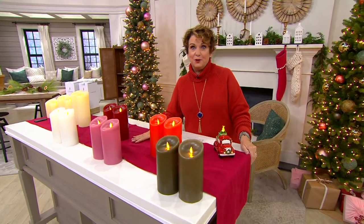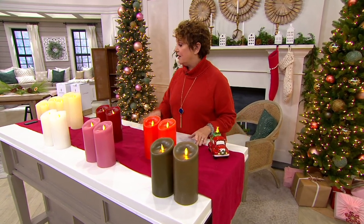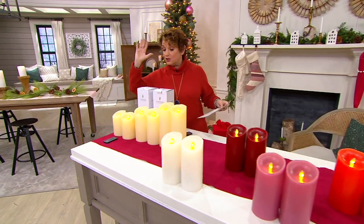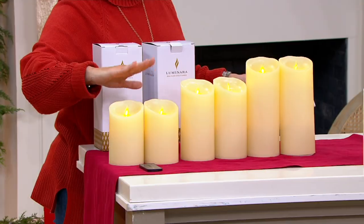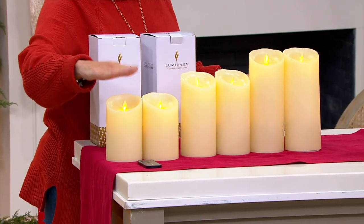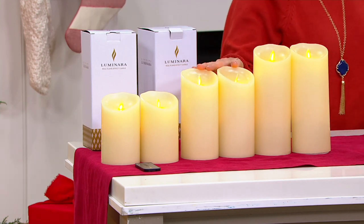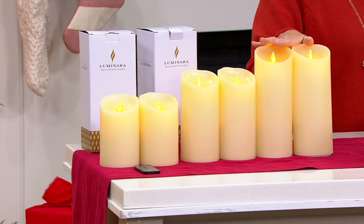These are returnable like everything is until the end of January. Let's talk about the sizing. They're going to come gift boxed and you're going to choose your size and then your color. Do you want the five inch, which is only $11.20 a month on EasyPay and you get the remotes and the boxes? Do you want the seven inch, which is $12.80 a month on EasyPay? Or do you want the nine inch at $14.40?